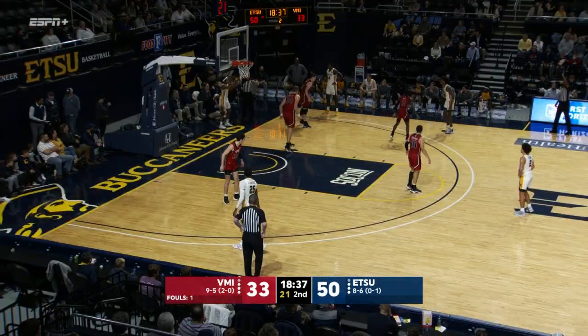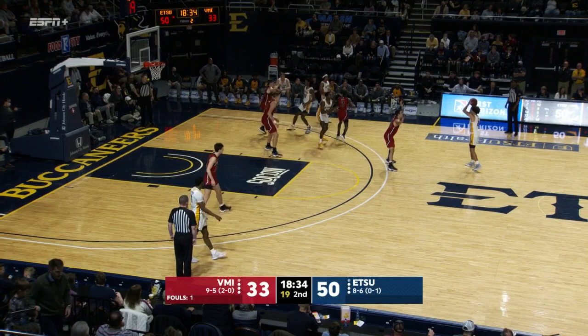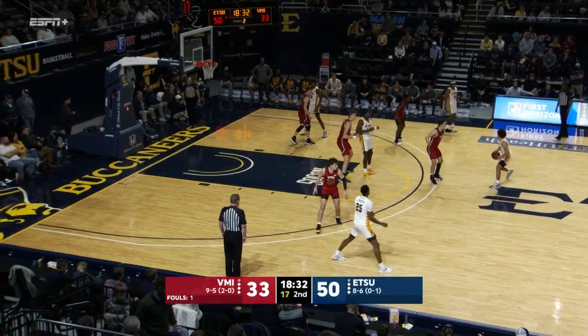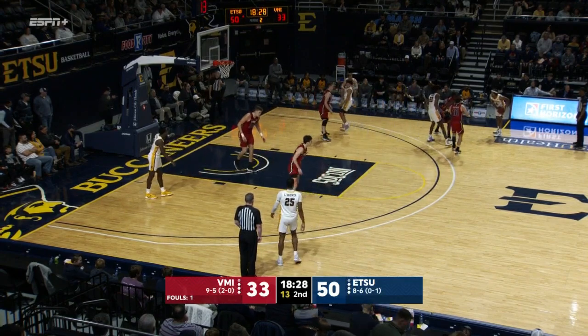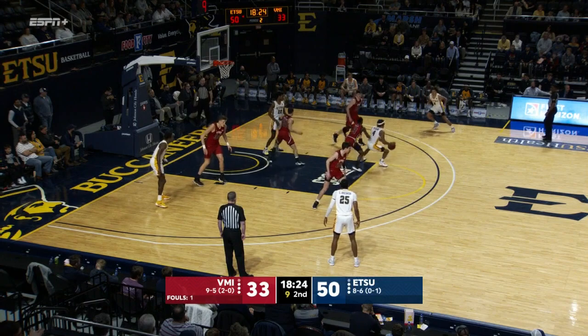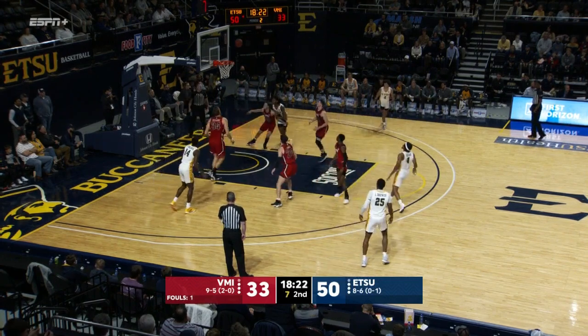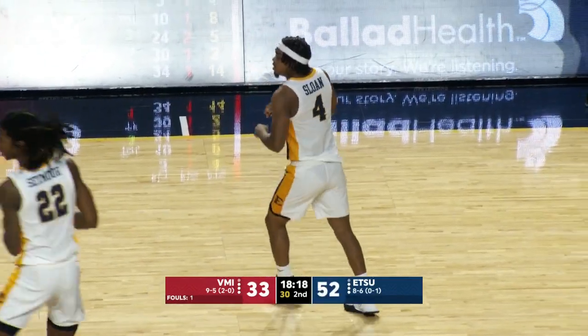Brewer picked them up early, unable to get into the flow of the game. ETSU another valuable big in the lineup — they went small most of the first period. Sloan attacks the fade away — wow. David Sloan showing all the tricks, into double figures, just taking over. Backs the smaller Huff down.